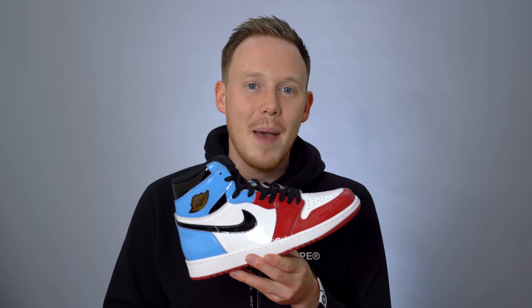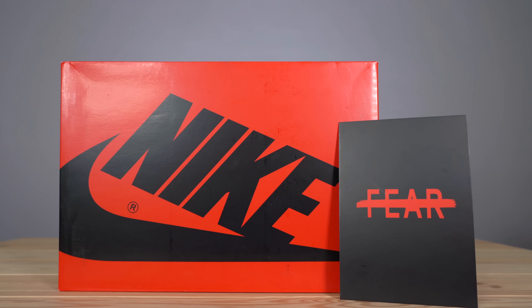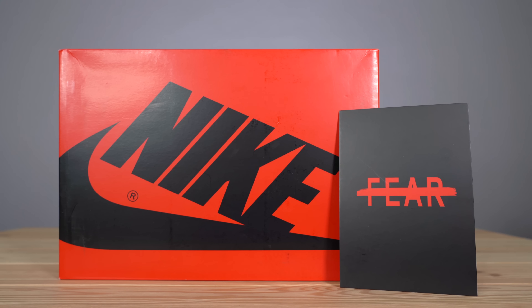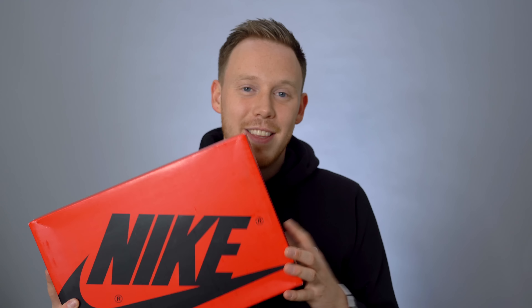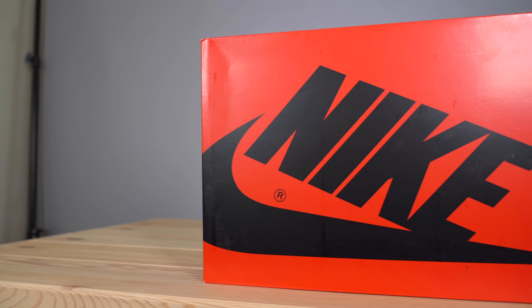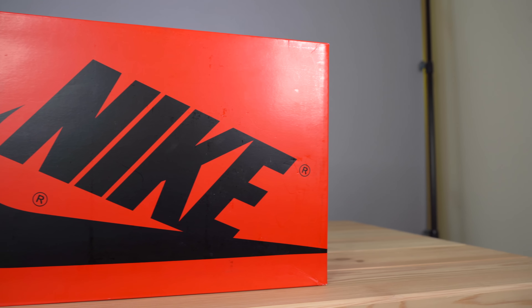If you do decide to grab this sneaker on November 2nd, you're in for a treat because the box is actually a little different than the standard Air Jordan 1 box. The first thing you'll notice is that they've reversed the colors — instead of the Nike text being in red and the rest of the box in black, it's switched. It doesn't look as good as the original box in my opinion, but it feels like a special edition and I kind of dig that.